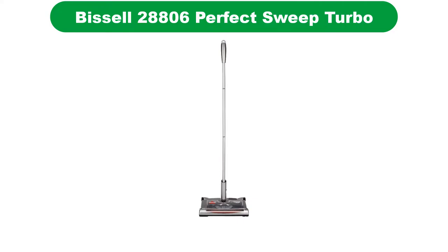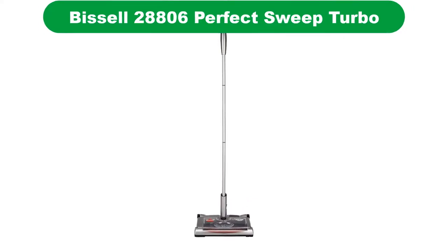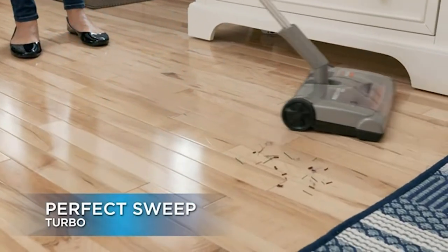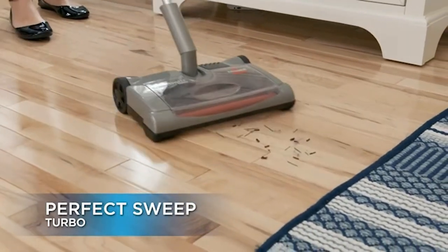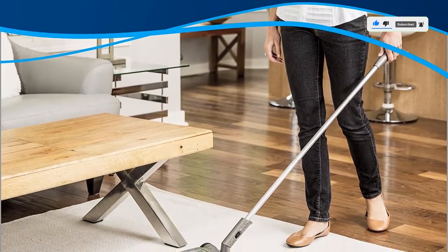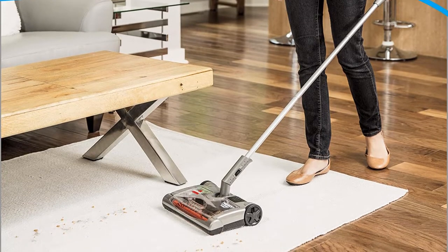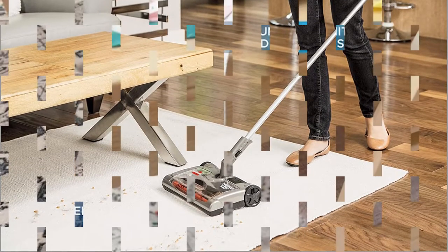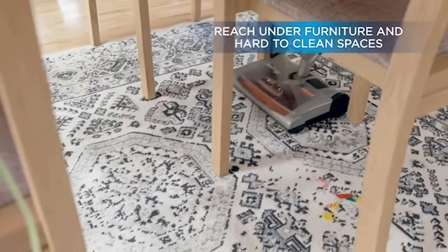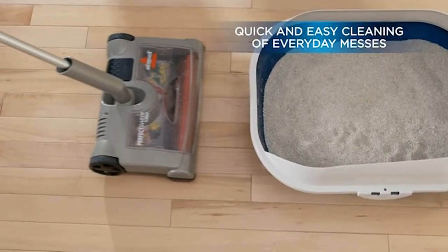Number 2. Our second best pick is the Bissell Perfect Sweep Turbo Cordless Rechargeable Sweeper. This Bissell Turbo Sweeper is one of the best manual sweepers for pet hairs. It's a cordless model that comes with a 4.8V battery, which gives it a generous run time of 45 minutes, making it a great option for both short and long cleaning sessions. This manual sweeper comes with a battery-powered brush that makes it pick up large particles and debris with more efficiency. It also has a slim and lightweight design, which makes it easier to use and store.